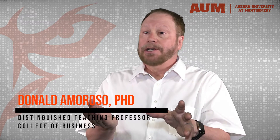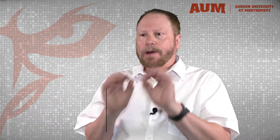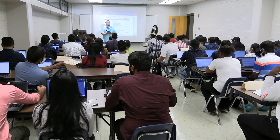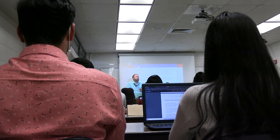We took the whole program and redesigned it about four years ago. We said, what do we want our graduates to do? We want them to be leaders — leaders of technology. We want them to be CTOs, Chief Technology Officers, Chief Information Officers.